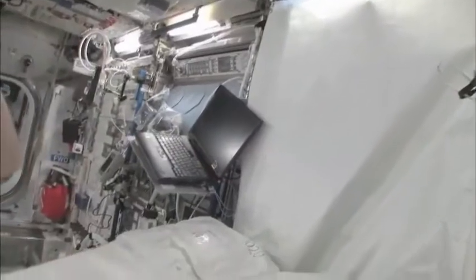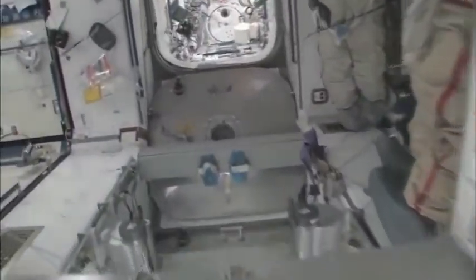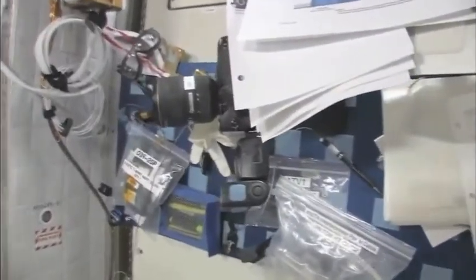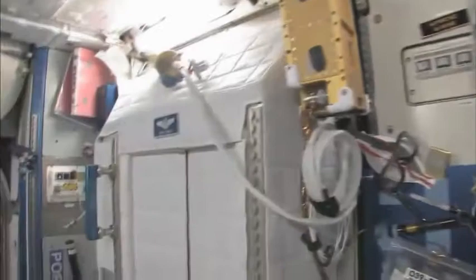Here we are in the Columbus module. You can see it's also spacious, though it's also cluttered because it's a great place to temporarily stow things. It's not going to be this way forever — we're going to have it nice and clean pretty soon. Flying back to Node 2, we have my work area here — it's a little cluttered right now, but this is kind of my desk. These are my crew quarters right here. You can tell it has my name on it. I can give you a quick tour — there's a fair amount of room and a standard space station light.